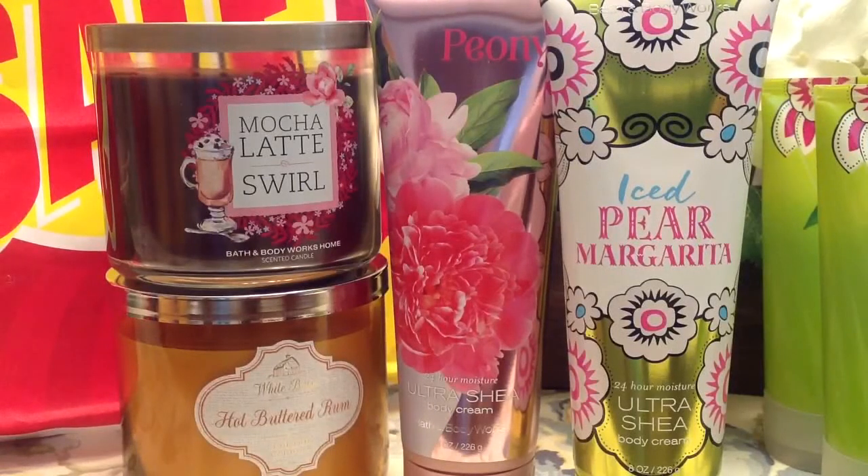Hey guys, it's Belle and I am here to show you my Bath & Body Works semi-annual sale haul so far. Today is only June 7th and the sale officially started yesterday the 6th. I have been to two store locations so far, mostly on a mission to find 75% off candles and I haven't been having any luck, but nonetheless I will show you what I do have.